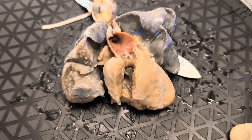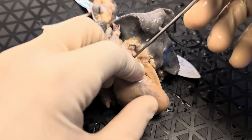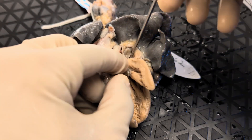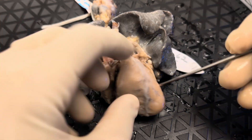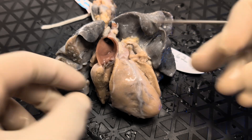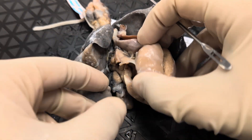Just looking at this heart externally, right off the bat, it looks like the aorta is in fact anterior. We'll quickly find the pulmonary trunk, and it looks like the pulmonary trunk is in fact posterior. So it looks like we have an anterior aorta — which comes off the anterior ventricle — and a pulmonary trunk that comes off the posterior ventricle. So it looks like we'll probably be dealing with transposition.